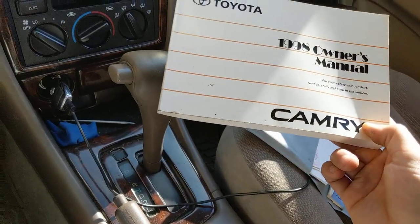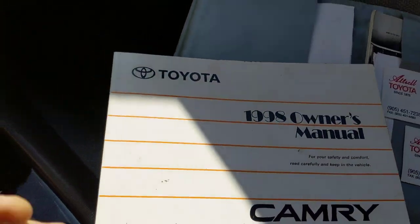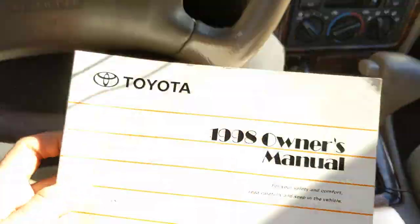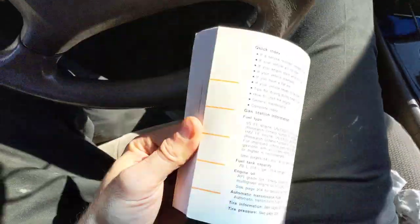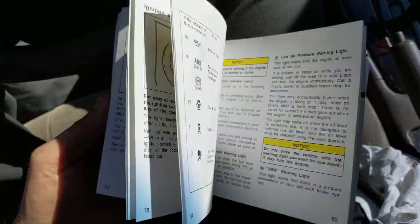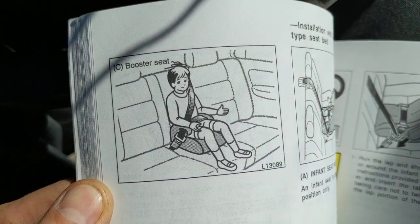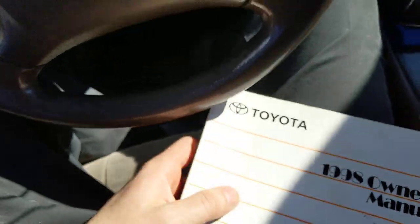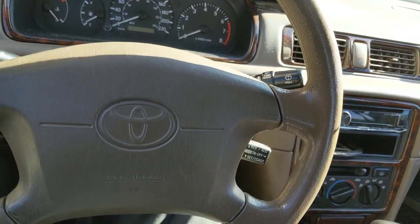But anyway, the 1998 owner's manual — this is pretty cool. A vehicle from 1998, vintage, pretty cool stuff in here. I thought some of you guys would like this.